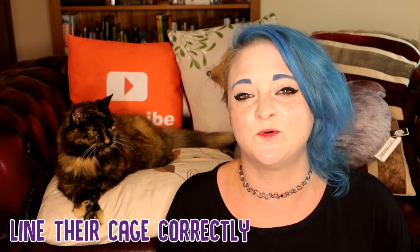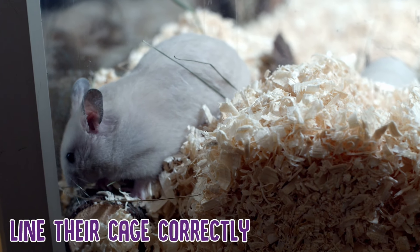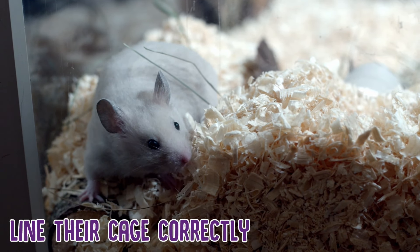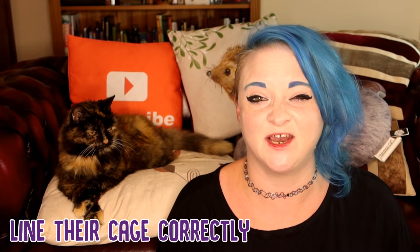When it comes to lining the cage, wood shavings are very popular and probably quite tempting, but wood is very absorbent by nature and will absorb the urine and become quite smelly and unhygienic. There are many different other kinds of liners and beddings you can use that are much more hygienic and a lot less smelly.